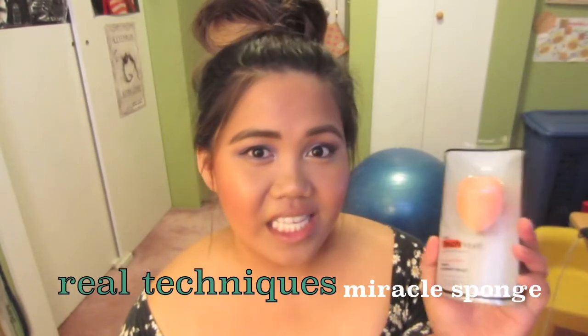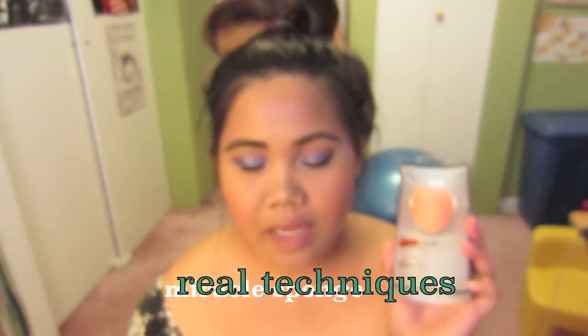The first one is the Real Techniques sponge. It's pretty much like the Sephora Beauty Blender but it's a way cheaper alternative, and they finally have these in the Londen Drugs in my area and I was so so excited to try this.